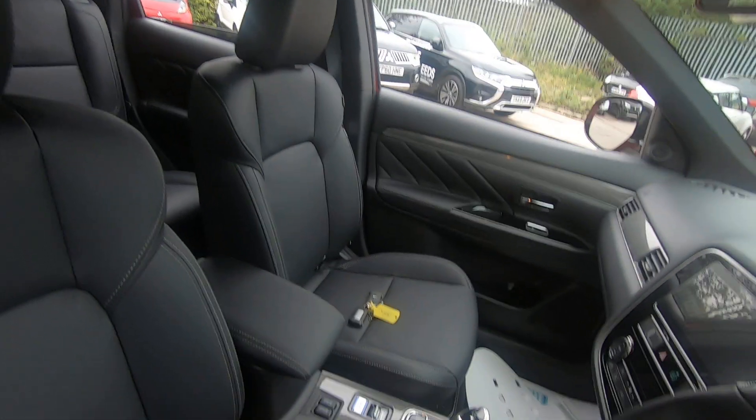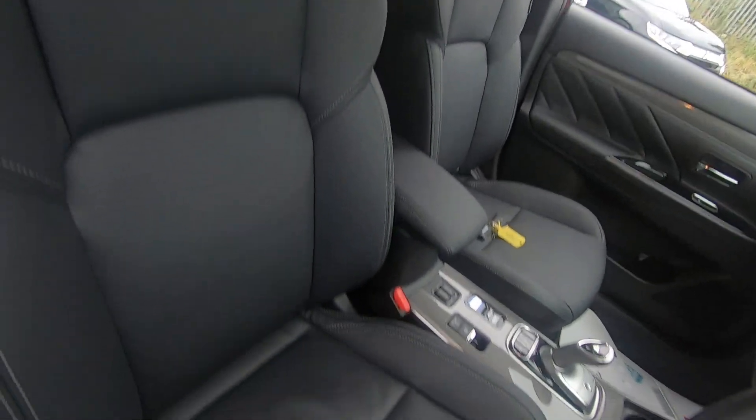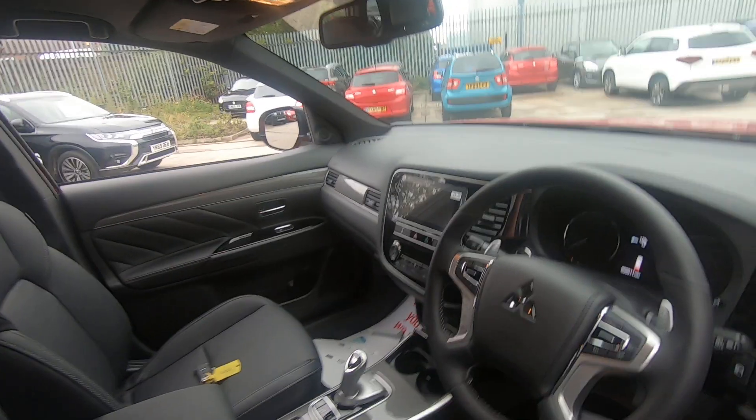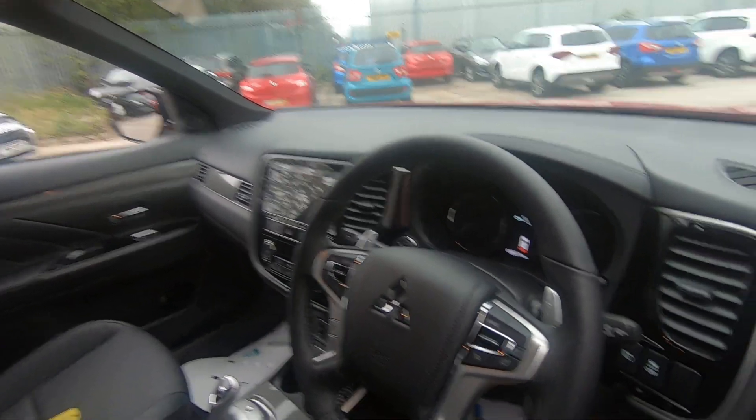We have the full leather interior, the front seats of which are heated, as well as the heated front windscreen and heated steering wheel.